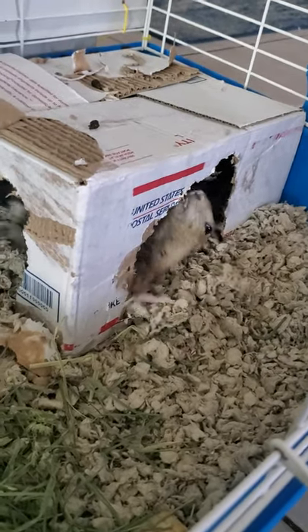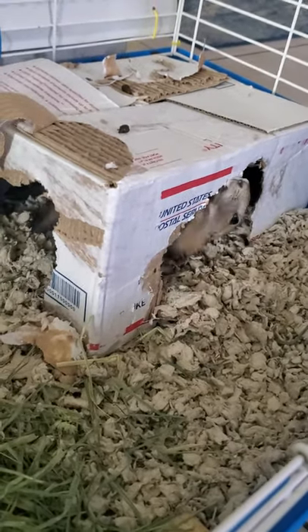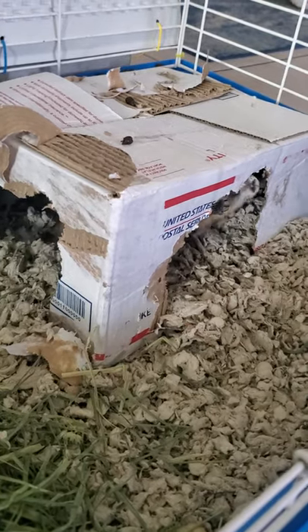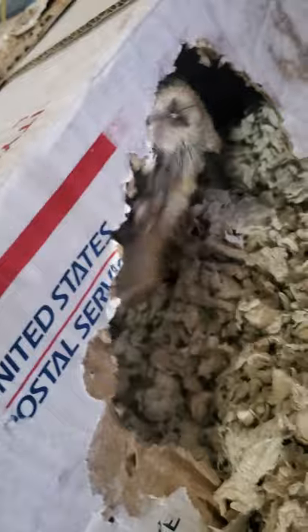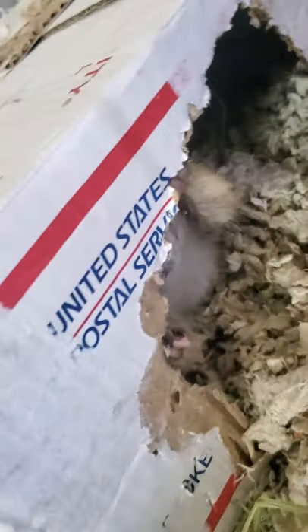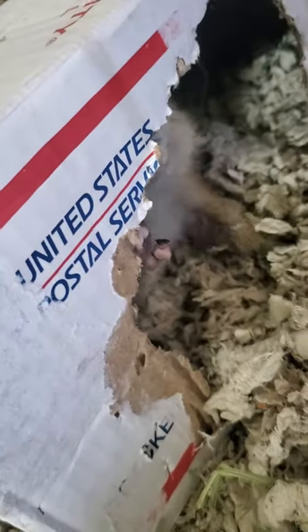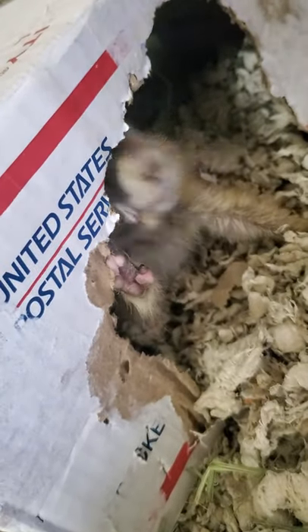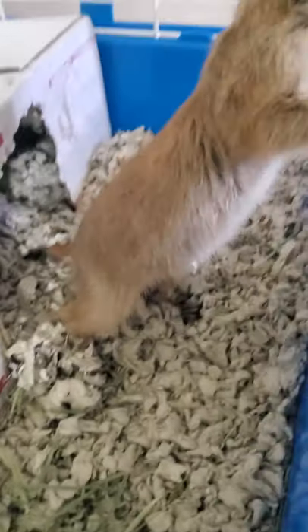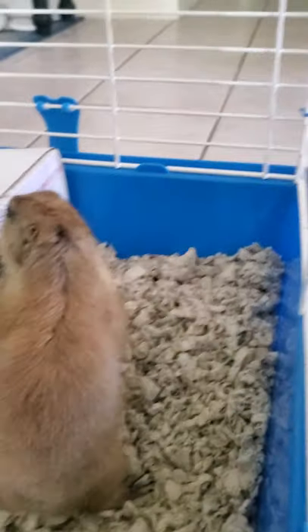Hi guys, today I want to show you my prairie dog that just came to me two days ago. This little girl's name is Penelope. Right now she's in a box that I gave her. It actually provides enrichment time for her — it keeps her busy. She chews on it, she hides in it, and she also dulls out her teeth when she chews on it.